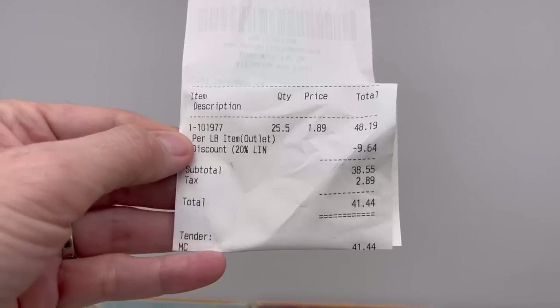They brought out the Christmas cart! My total was $41.44. Thanks for watching, bolo buddies.